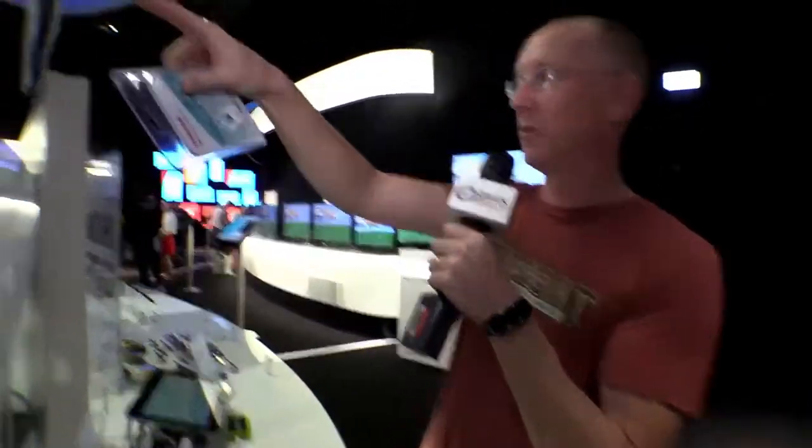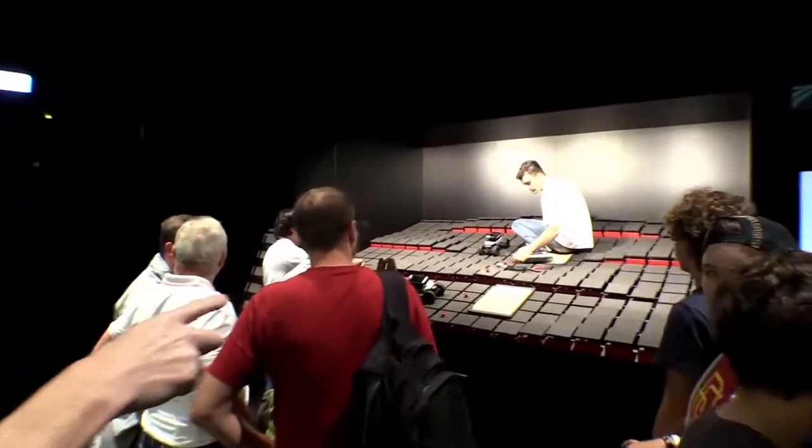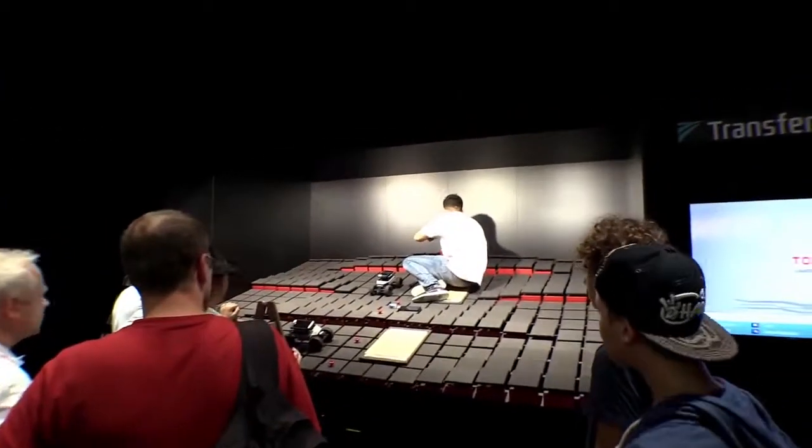So we happened by the Toshiba booth, which is awesome by the way. Check out this room — it's magnificently huge. And way back in the corner, there was a guy sitting up here doing, I don't know what, but it caught my eye because he's playing with a remote control car.